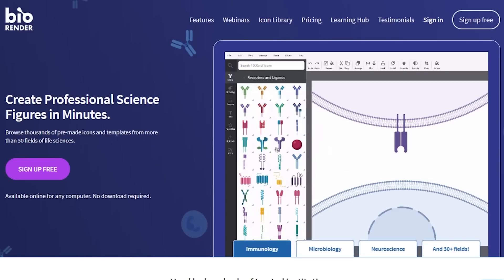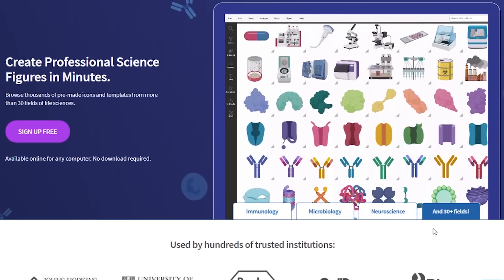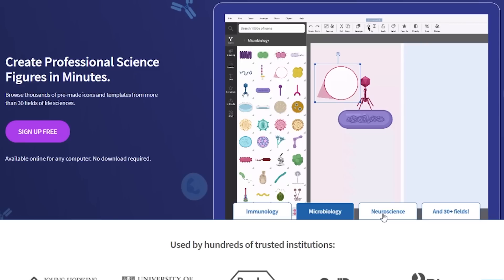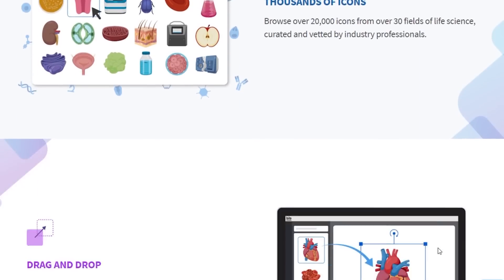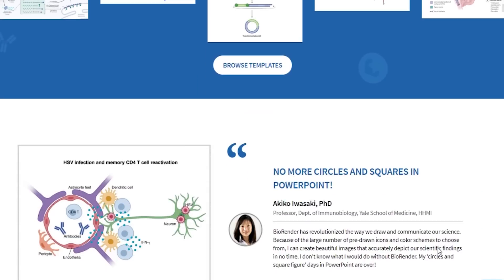One thing that makes a paper stand out is the quality of the images and figures. We are far past the time where you can just dump an Excel graph in or do a rough Word drawing. People expect a little bit more now, and the one tool I recommend is BioRender. If you're in biology or the natural sciences, this is fantastic because you can create professional images and figures for your paper in a matter of minutes. They've made it incredibly easy to do the stuff that was very hard about biological images. This company is kind of like a Canva for science.